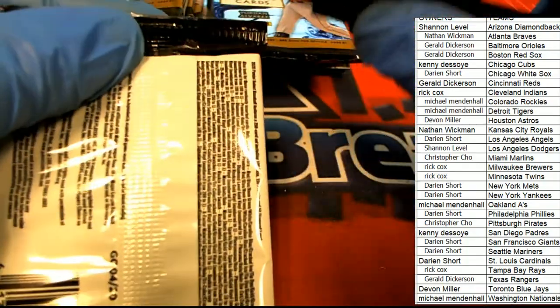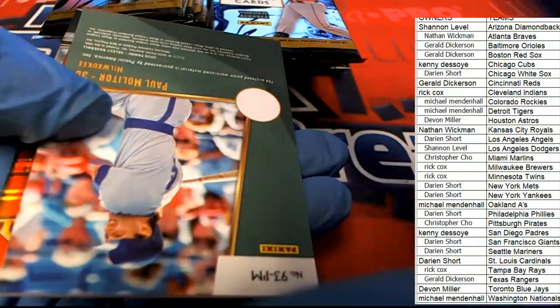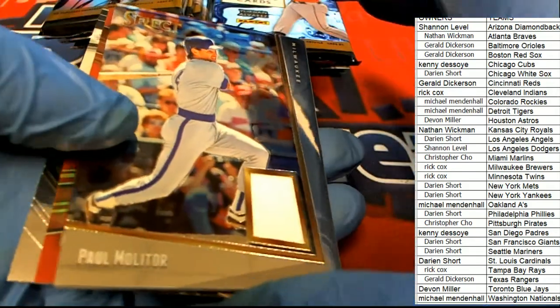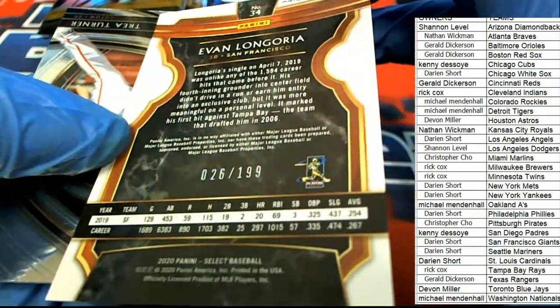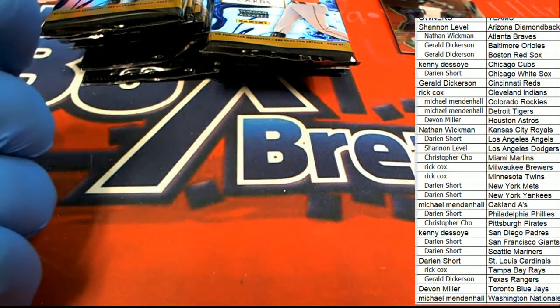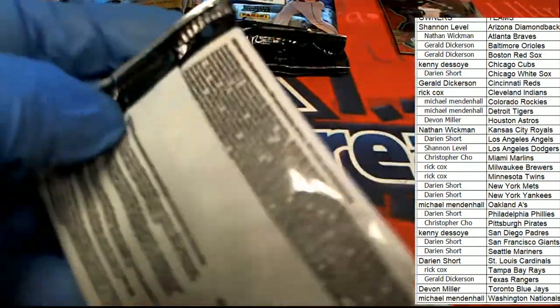No trades — let's do this! We've got our first hits: Paul Molitor — is it Blue Jays or Milwaukee? It's Milwaukee. Paul Molitor, he did great for both teams. Here's Evan Ligorio — Giants, 26 to 199. What a great first pack of select baseball! A couple of great cards there.